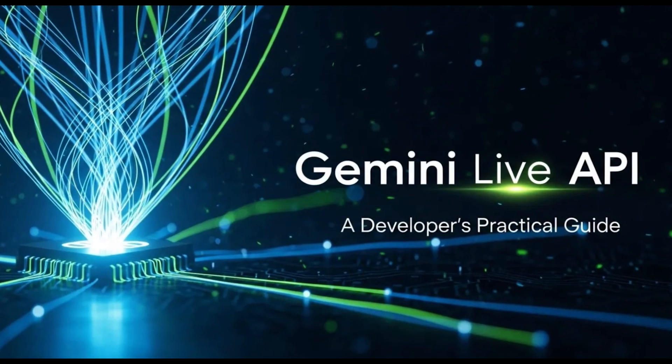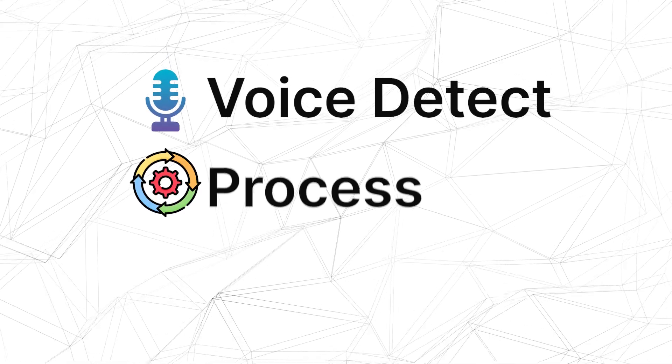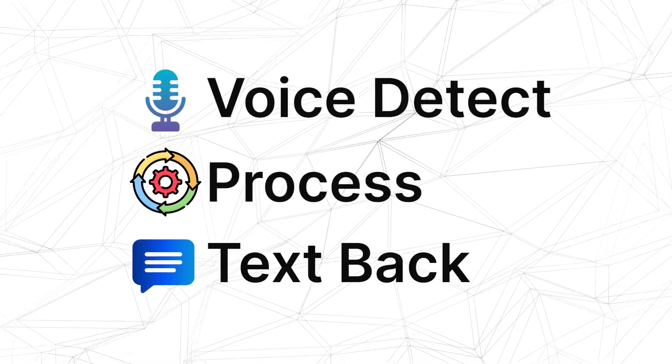So why exactly is Gemini Live API a game-changer? Traditional AI has always felt robotic. You speak, you wait, and eventually it replies. That lag breaks the flow and makes the whole experience feel unnatural. The reason is that all those systems worked in three separate steps: first speech to text, then process, then text back to speech.